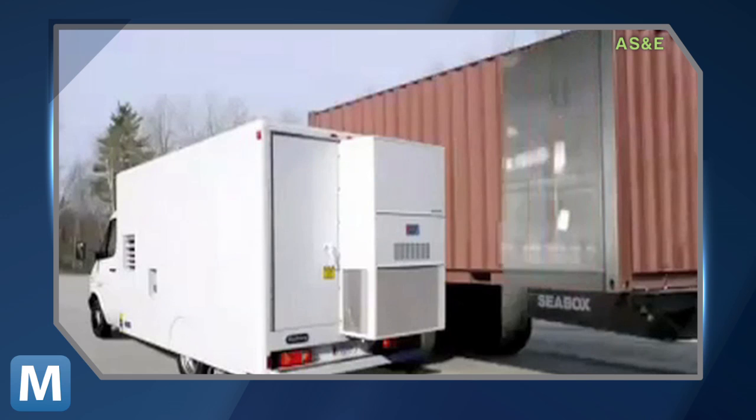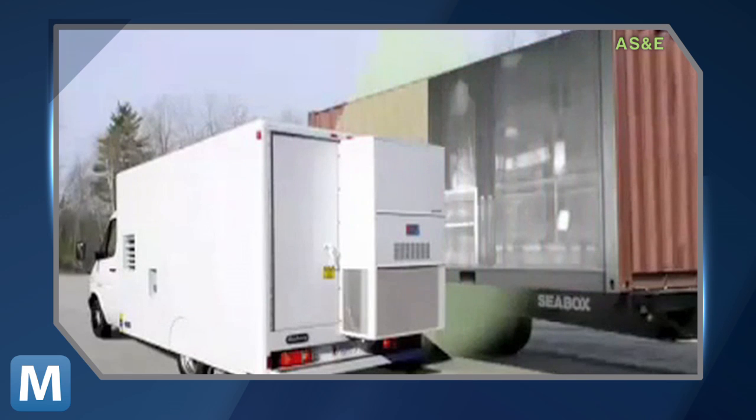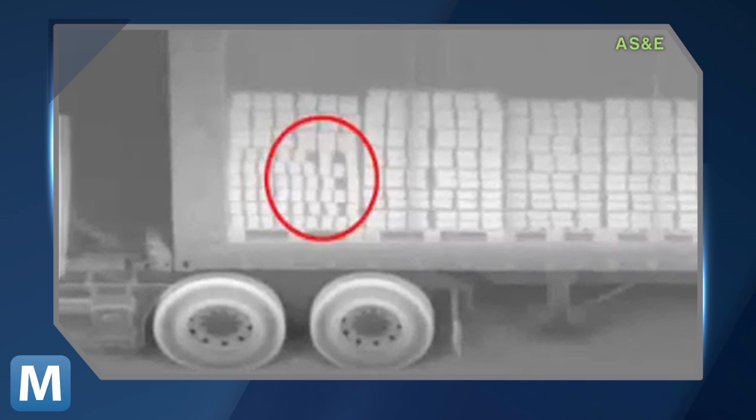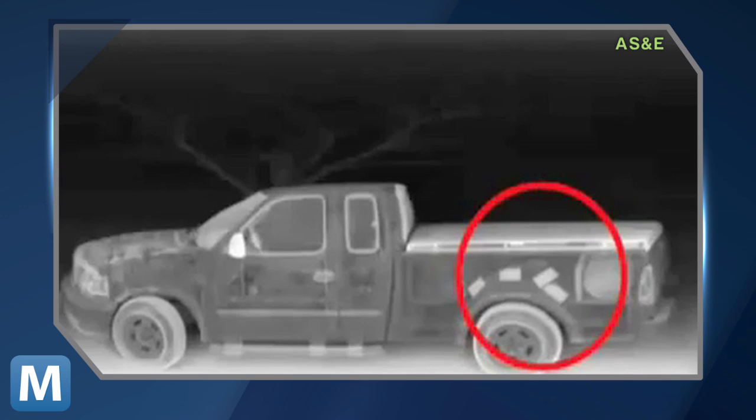Using AS&E's unique backscatter technology, the ZBV produces electronically generated X-rays that detect substances containing low atomic number elements, such as carbon, hydrogen, and nitrogen. These elements are often present in explosives and other contraband.